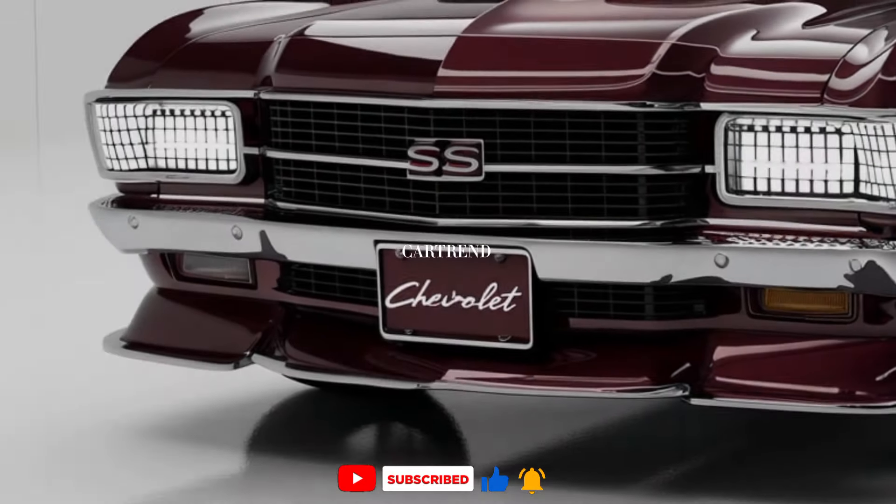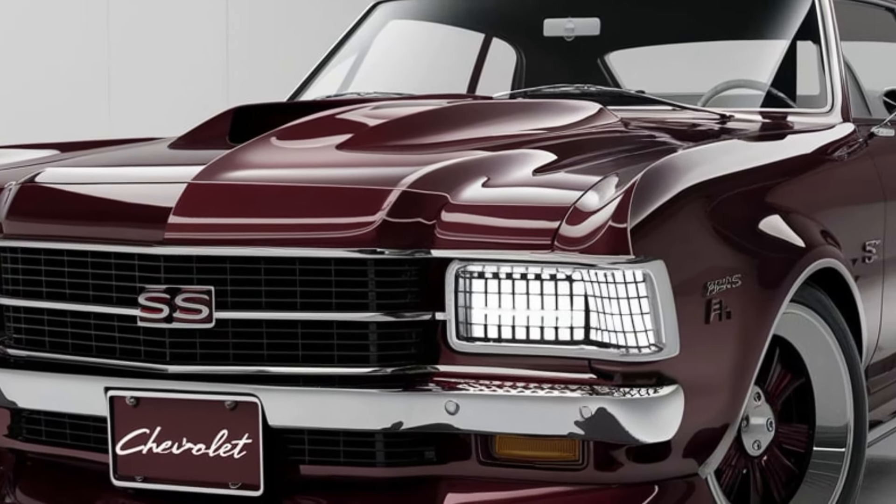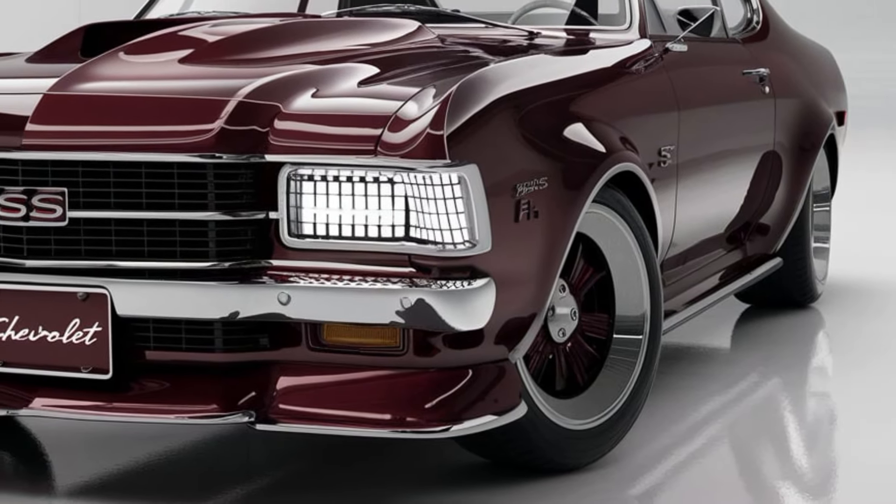With its perfect balance of style, power, and modern technology, the 2025 Nova SS is a true tribute to the muscle car era, bringing the past into the future with every drive.